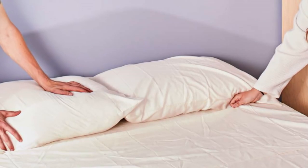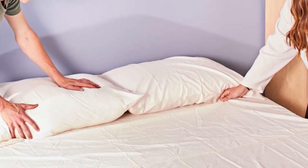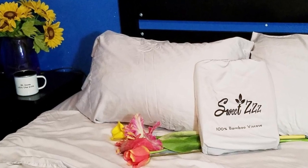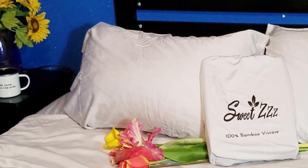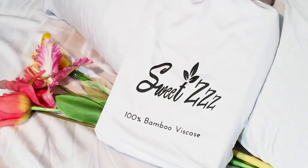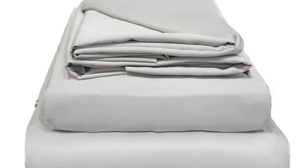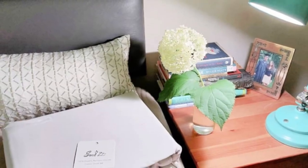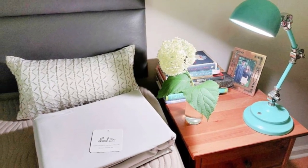What to keep in mind about the Sweet ZZZ organic bamboo sheets: though Sweet ZZZ offers six colors, they range from white to gray. Light blue is the only color option outside of these, which could be a problem for some who want to match a specific color scheme. Pros: uses organic, sustainably grown bamboo; soft, smooth feel; won't trap heat. Cons: limited color options.